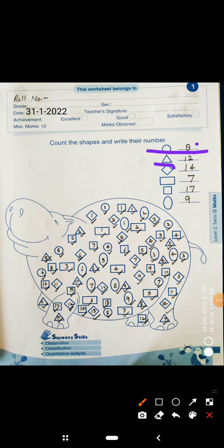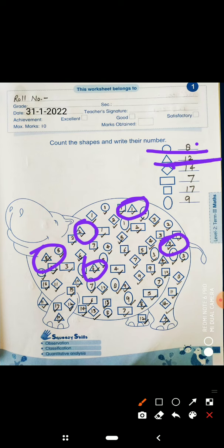The next picture is triangle. Let's count the triangles. You can count them yourself. After counting all the triangles, write the number in front of it. It's 12 triangles, so we have to write here 12. It's done.